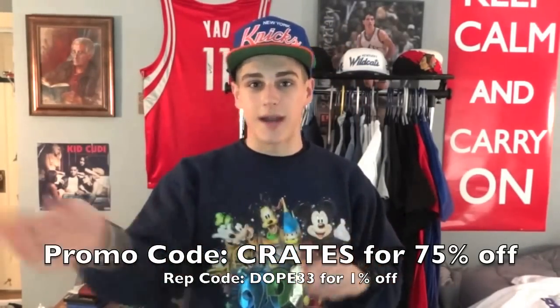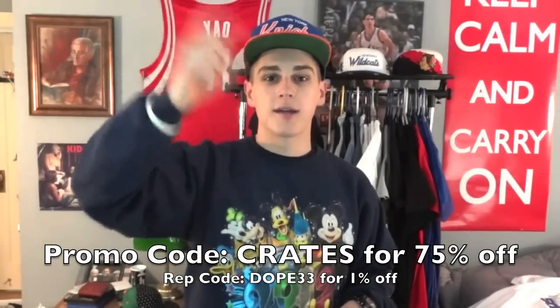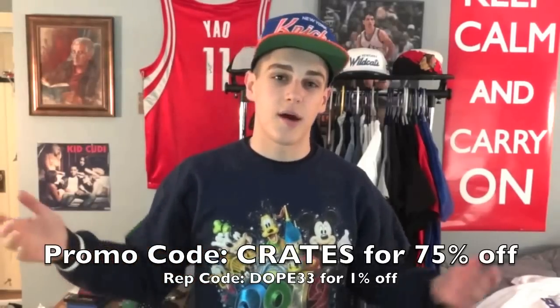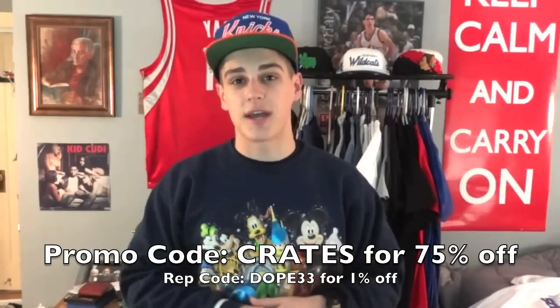Thank you guys for watching. Please go check out that Karmaloop crate sale — add anything to your cart from the sale, type 'crates' in the promo box, and use my rep code DOPE33 to help give me points so I can do giveaways. And stay tuned for that huge Karmaloop haul — literally 30 items, I'm going to rapid fire, try them on, show you them. Remember to stay fresh, my friends.